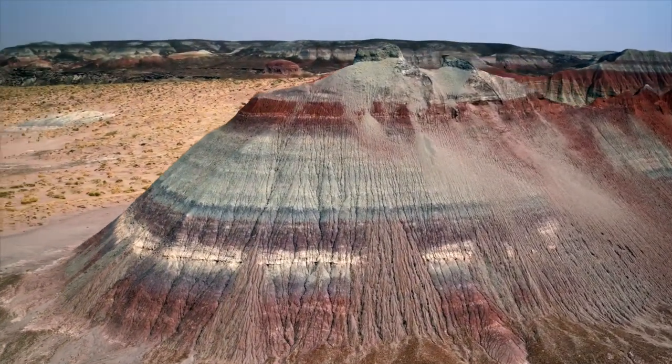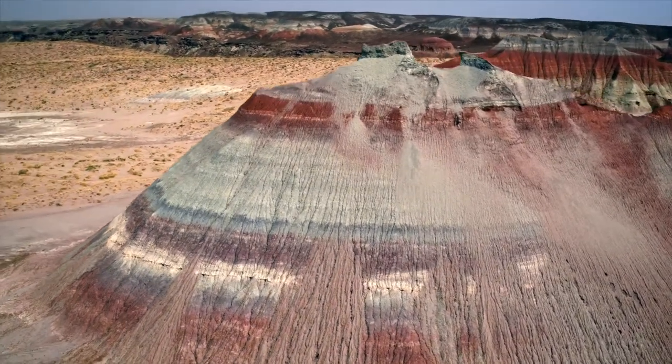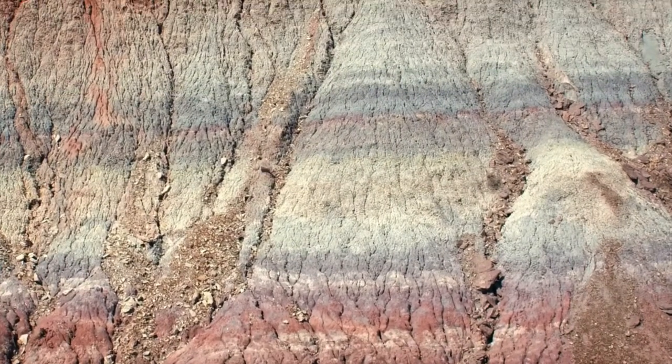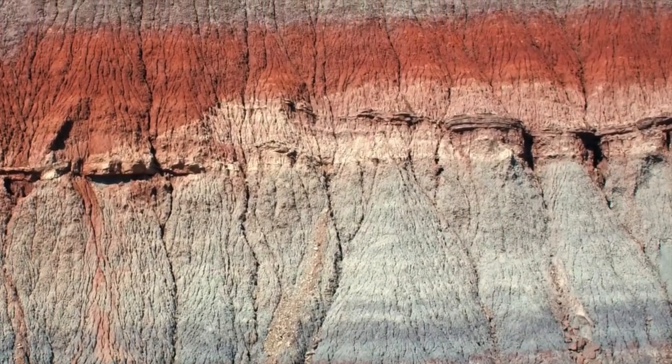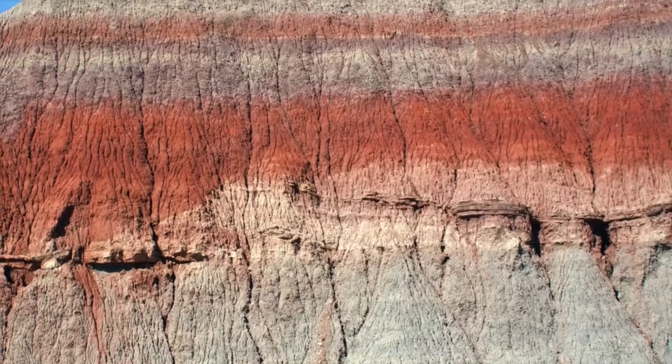When I look out at rocks, I see layers. Each of those layers was the land surface at a certain point in time. Animals lived on that, plants grew on it, and they interacted. Then eventually another layer was deposited on top — animals and plants grew on that one, another layer on top.